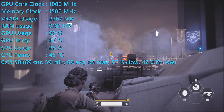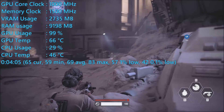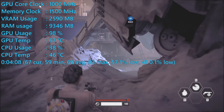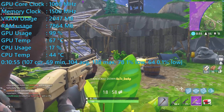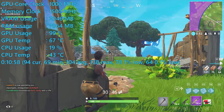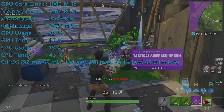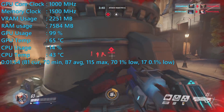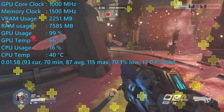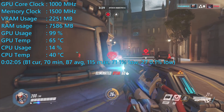The R9 280X powered through Battlefront 2 using high-quality settings, providing smooth, highly playable performance — 18% faster than the GTX 680, with an average of 69fps and a minimum of 59fps. In Fortnite, we saw an average of 105fps with drops to 69fps using medium-quality settings at 1080p, comparable to the GTX 760 but still very playable. In Overwatch using ultra-quality settings, performance was silky smooth at 87fps on average with a minimum of 70fps.